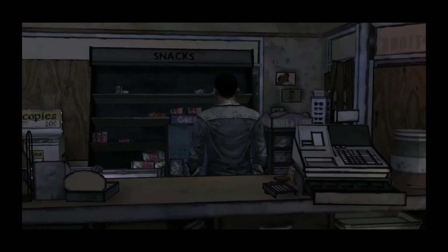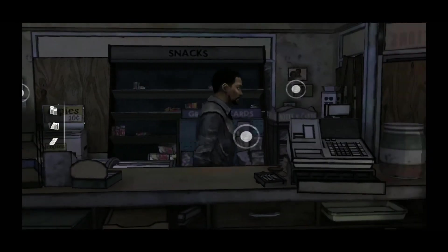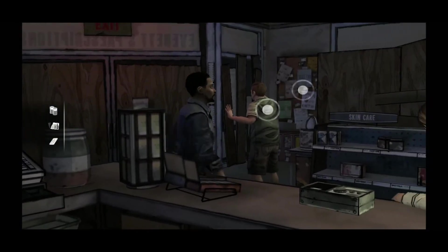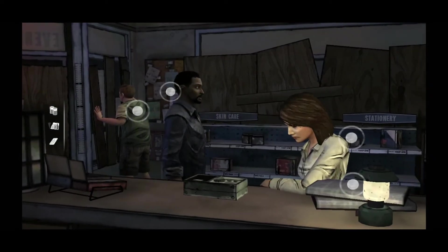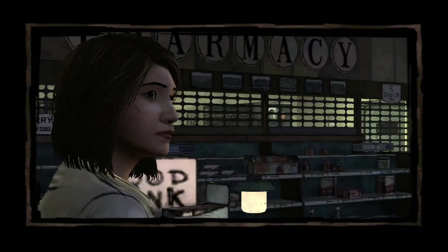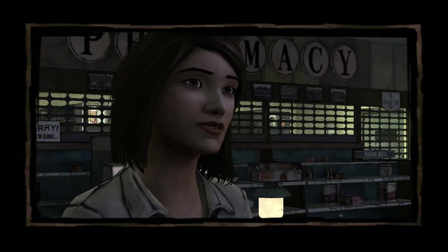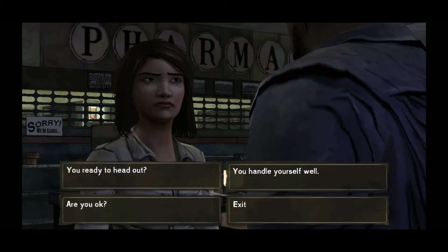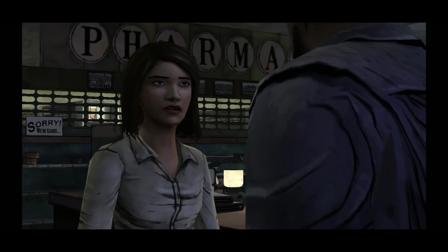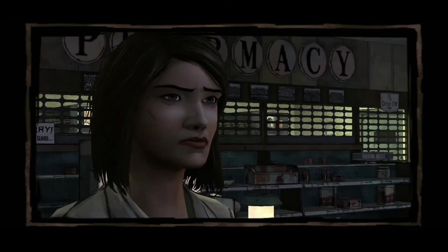Sorry to hear your loved one was eaten by the living dead. You're a pretty good shot. Well, you don't mess with a reporter, especially one that's three days out from her last cup of coffee. You ready to head out? You got it. Yeah, let's go.